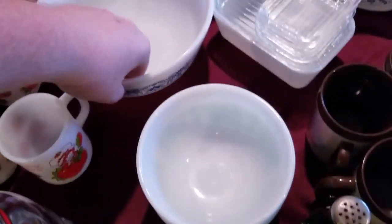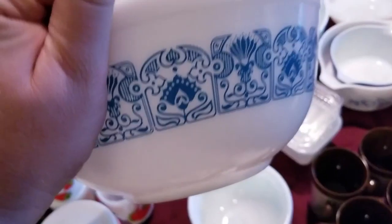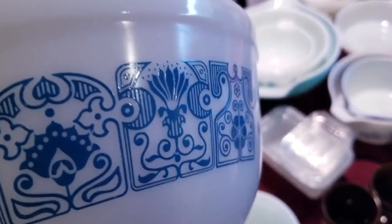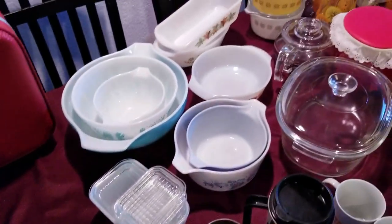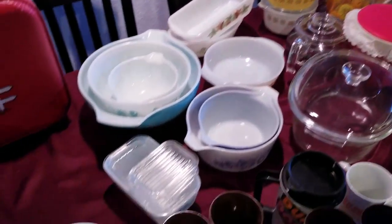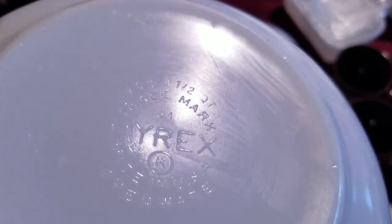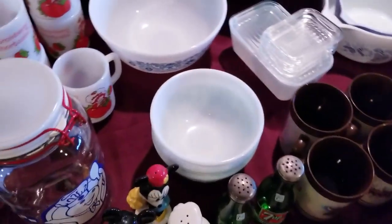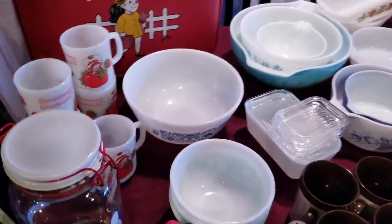We then have this nice Pyrex bowl. The name of this print is escaping me right now, but I know it's a highly sought after and desirable print. Pulled this out of an estate sale with a lot more Pyrex as well. This is only the 403 — we need the 402, 401, and 404, but we'll sell the bowl by itself first and see how it goes.